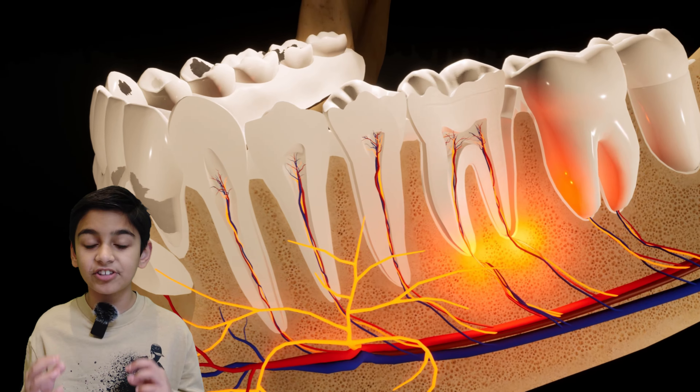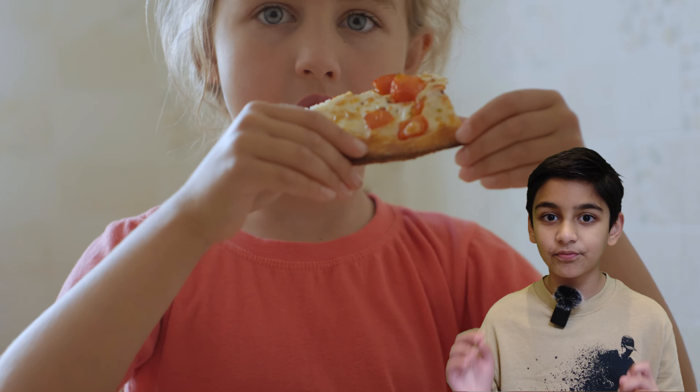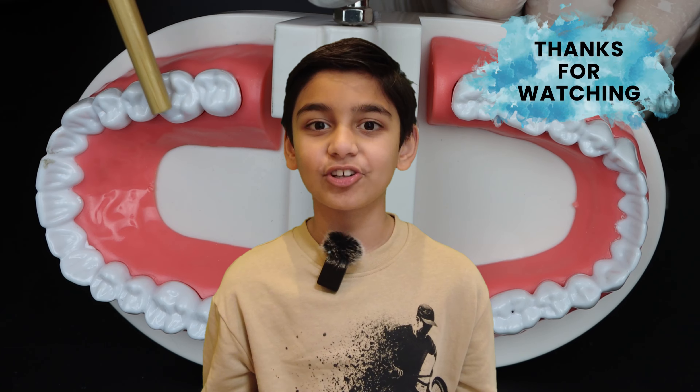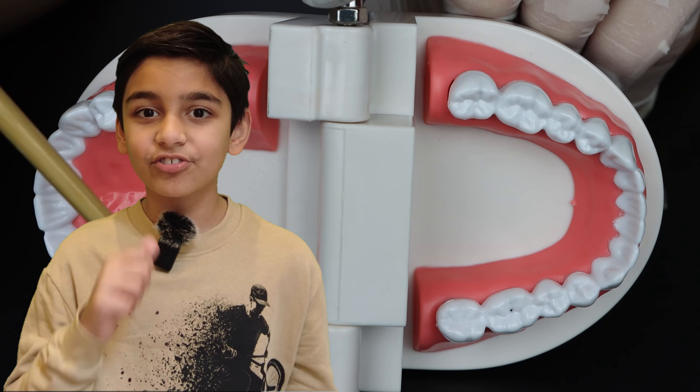Molars are the biggest teeth and they're right at the back. They crush and grind food before you swallow it. Thank you for watching. Make sure to keep your teeth clean, like and subscribe if you want to see more videos like this.